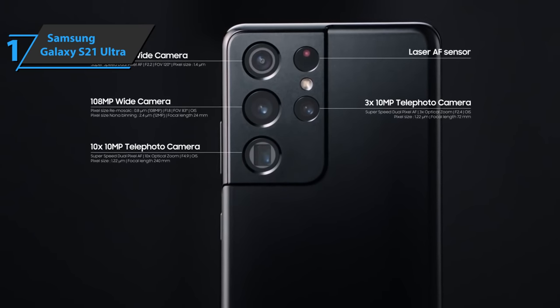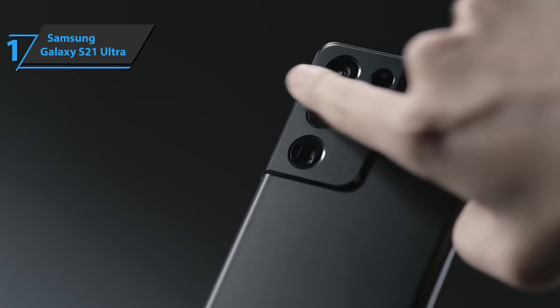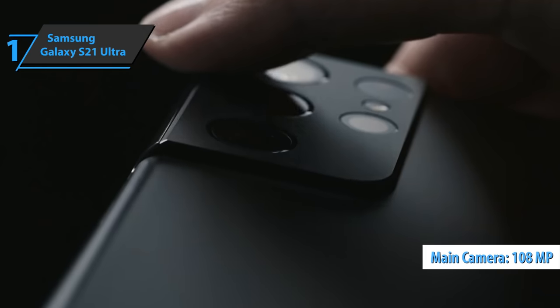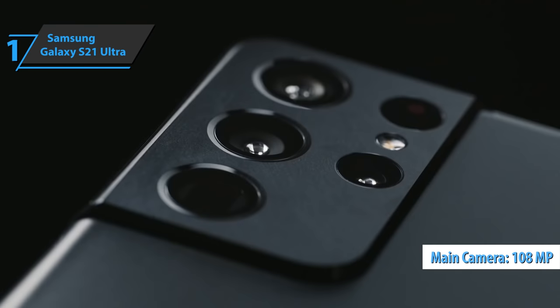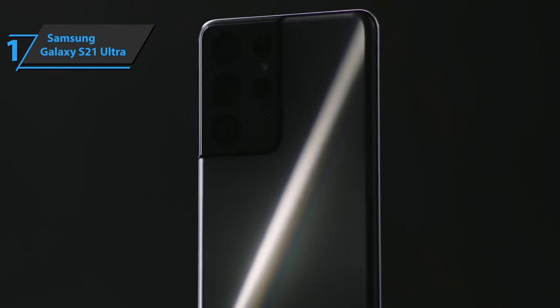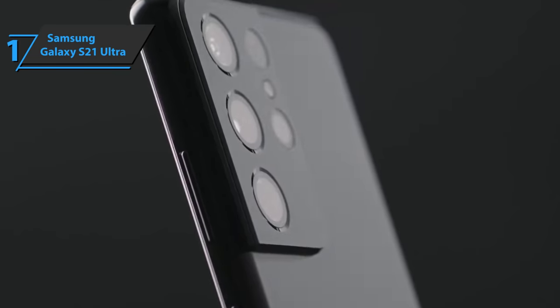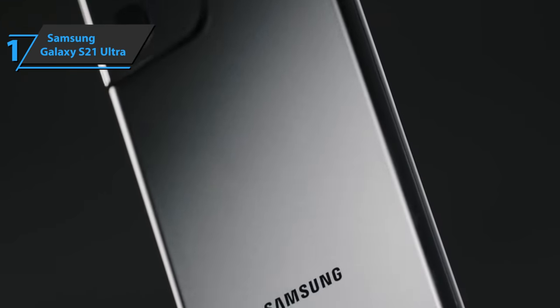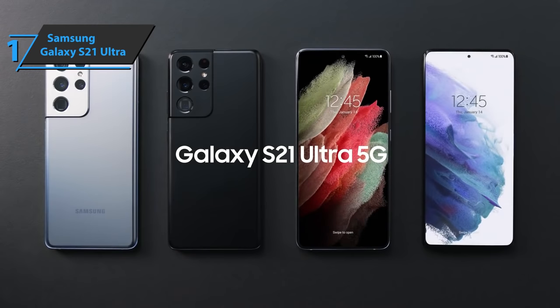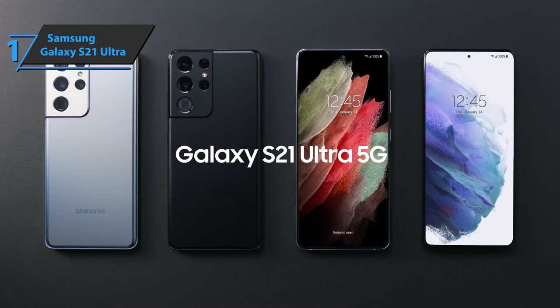In the camera department, we are looking at two zoom lenses on the back — something we rarely see on Android phones. The main 108MP camera has been updated, and Samsung has solved the autofocus problems that the camera had with the S20 Ultra, meaning you no longer have problems getting sharp photos. This fella offers premium performance and amazing looks at the best possible price-quality ratio. You wanted the best? You got it.